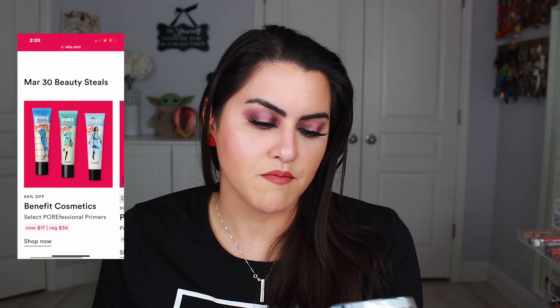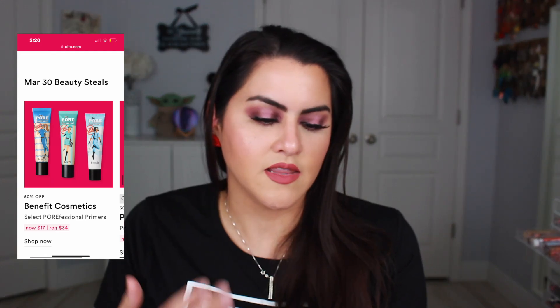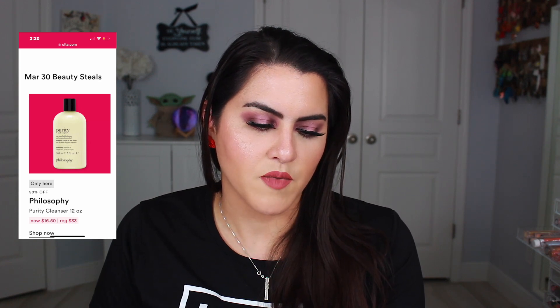On the 30th I recommend the Benefit Cosmetics Porefessional Primers. If you're looking for a good pore primer, they have the hydrating one which is great for hydration all over the skin, the original one which is good for large pores, and the light one which is a lighter silicone. You do want to pat them into the pores because if you press and rub too much they will ball up. They also have the Philosophy Purity Cleanser — if you're looking for an overall good cleanser that one is really nice.